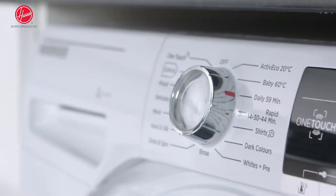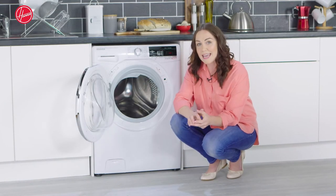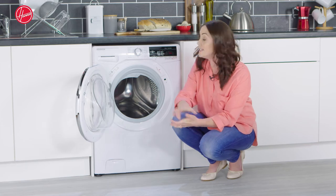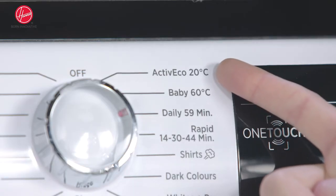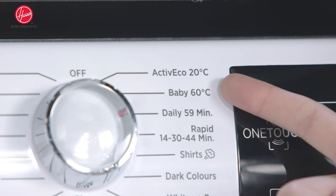Moving up to the display and control panel, this machine has different programs to help you further. In fact, it has an impressive 15 programs. So as well as the normal ones you'd expect to find, it also has the daily 59-minute for regular washes, the active 20 degrees centigrade, and the baby 60 degrees centigrade wash.